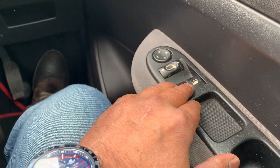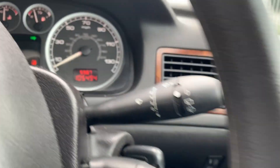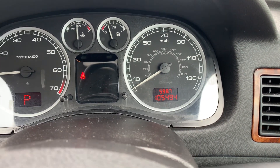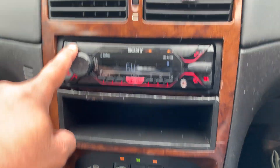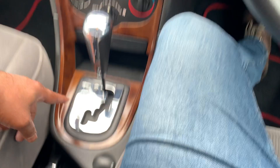The car has got powered windows, powered side mirrors. It has got 105,494 miles on the clock. It has got a Bluetooth system, USB, and aux connectivity, as you can see here.